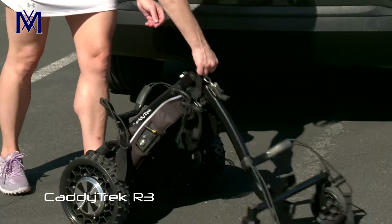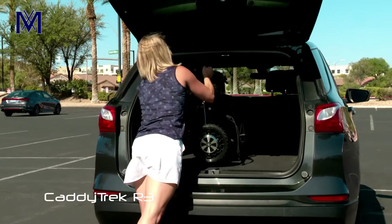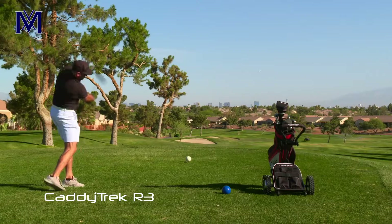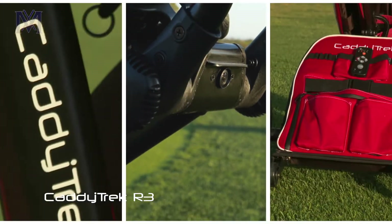Easily fold and unfold the R3 in a matter of seconds with its compact and lightweight design. Elevate your golf game with the innovative CaddyTrek R3.